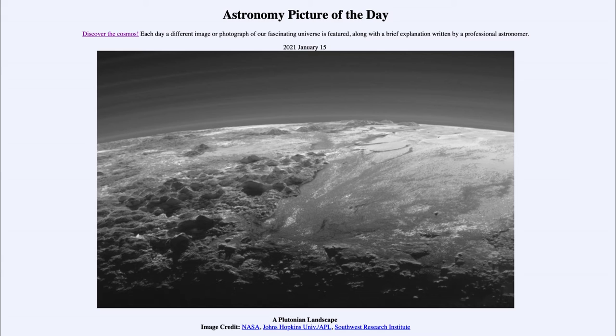When we look at the image here, we see a number of different features, including a number of more mountainous regions towards the left-hand side. To give an idea, those mountains are about 11,000 feet or two miles high — very large mountains, especially for such a small object.